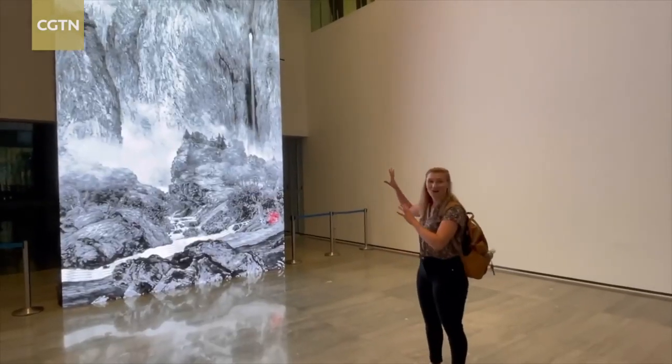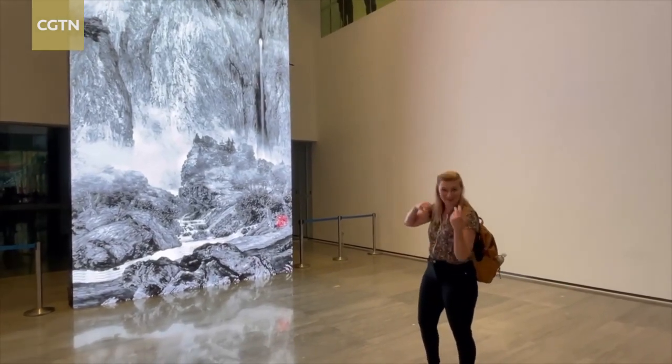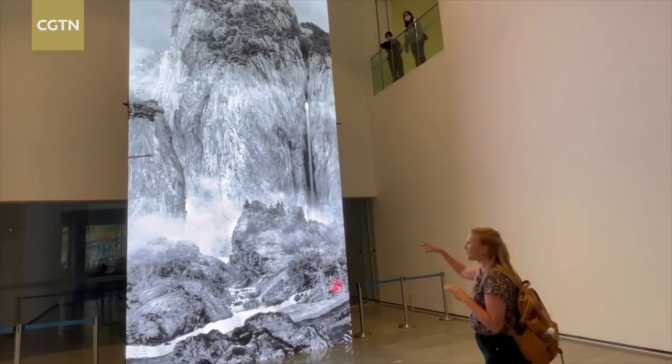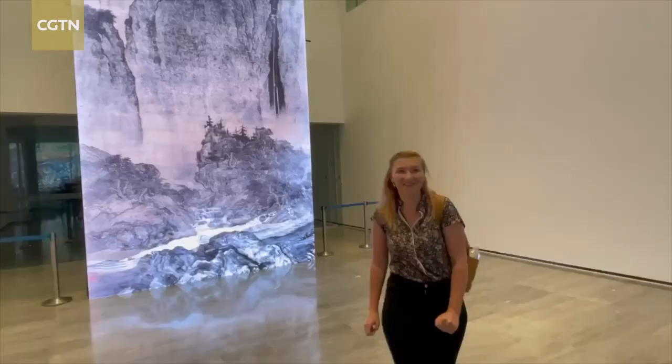This is an echo wall inside the museum, so you can actually shout at it and it will echo back to you. Let's try it — Hello! That's awesome!